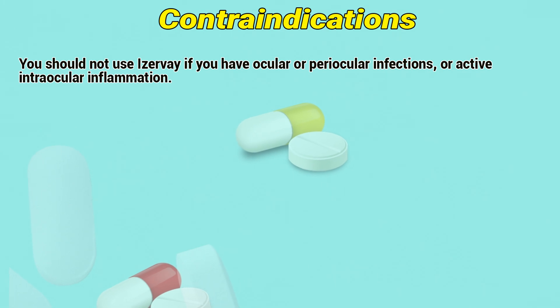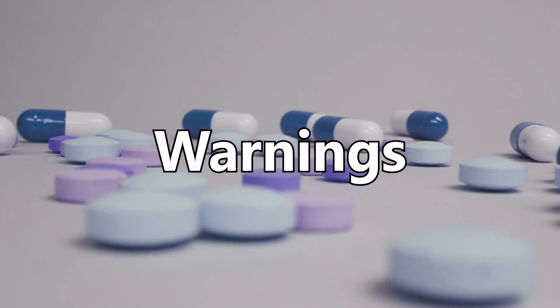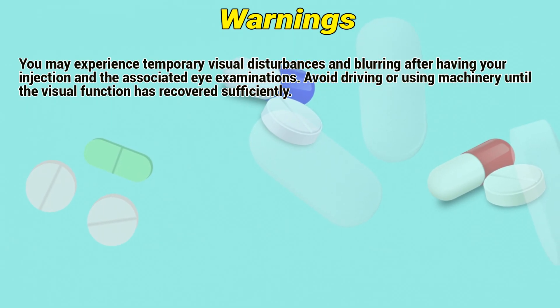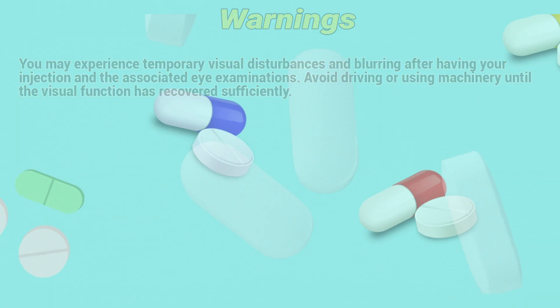Contraindications: You should not use EZV if you have ocular or periocular infections or active intraocular inflammation. You may experience temporary visual disturbances and blurring after having your injection and the associated eye examinations. You should not drive or use machinery until visual function has recovered sufficiently.